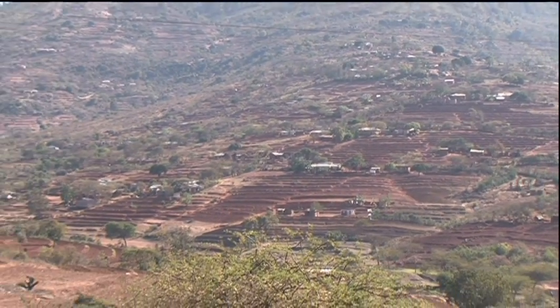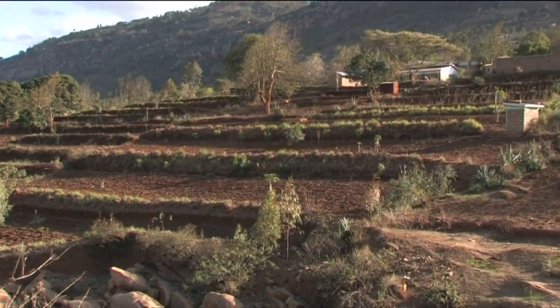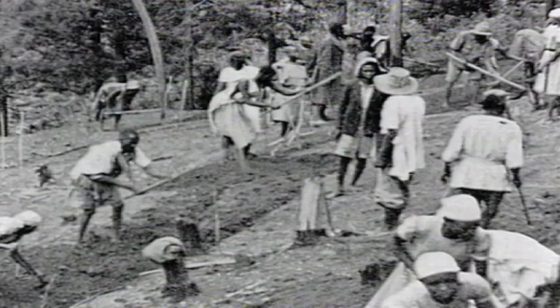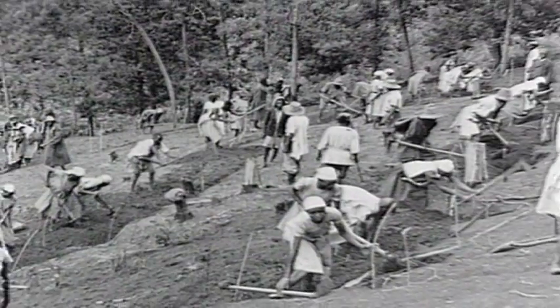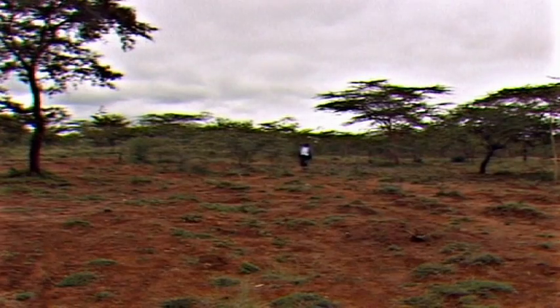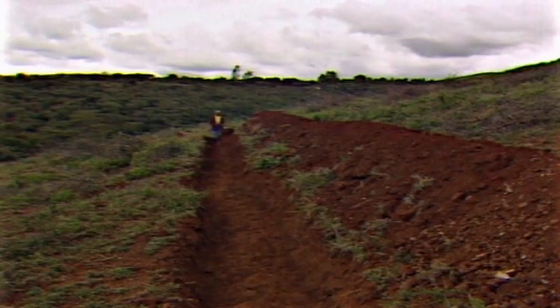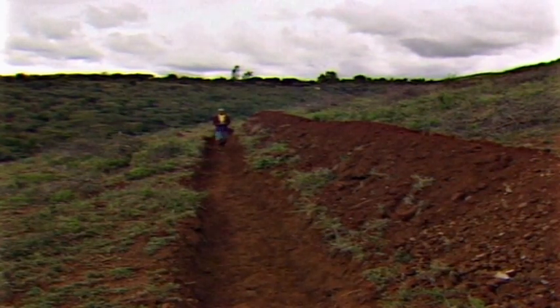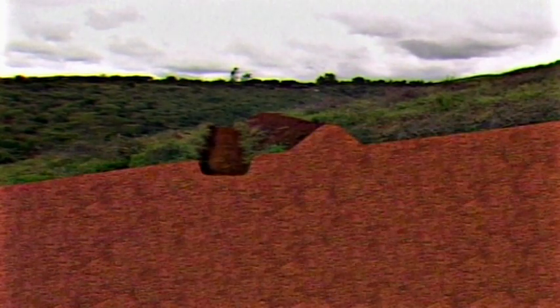Fanya Juu terraces have provided the framework for Kenya's very successful soil and water conservation program. During colonial times, terracing was enforced and developed a bad name. But in the 1970s, the independent government, supported by donors, made new attempts to halt erosion. Key to the conservation program was the Fanya Juu terrace, which was well-suited to sloping land in small-scale farms.